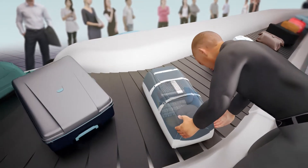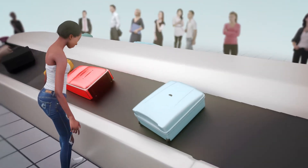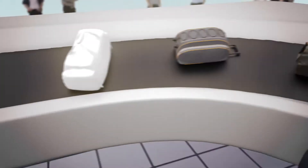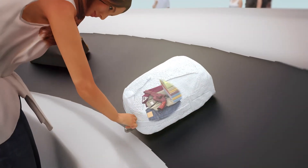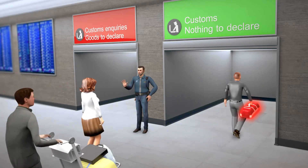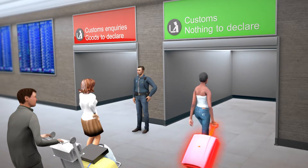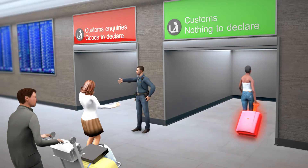Some passengers are unaware of their obligation to declare certain items upon arrival. Others avoid declaring them intentionally, causing significant safety and security threats. Take control of goods importation and eliminate random green channel checks with the OPSEM system, designed specifically for customs.